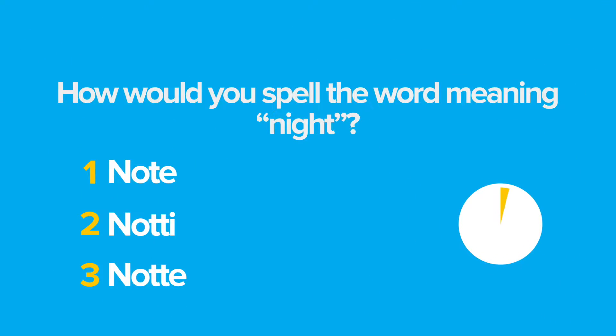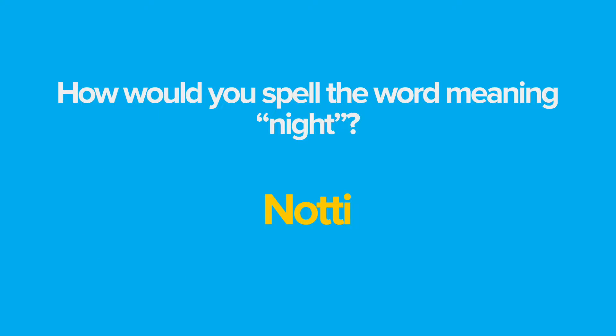In Italian, the letter H is always silent, so we never pronounce it like we do in English, even in foreign words like hotel. I really want to challenge you — how would you spell the word notti, nights? In Italian, we spell notti: N, O, T, T, I. Remember that the letter E is pronounced 'E', while I is 'E'. Make sure you remember this so you will not confuse them with their English sounds.